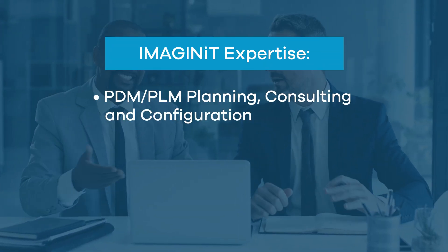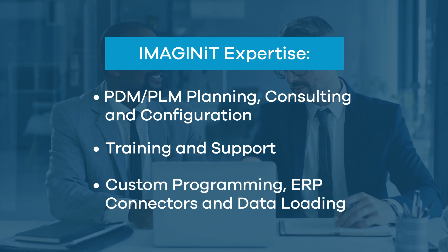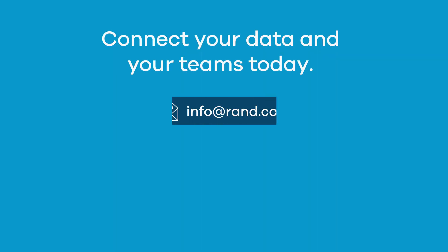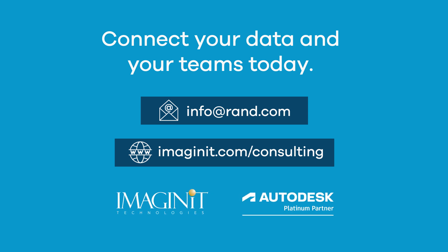Imagine-It's team of PDM and PLM experts have extensive industry experience optimizing Autodesk Data Management and PLM products. Connect your data and your teams with Imagine-It's Data Management Solutions.